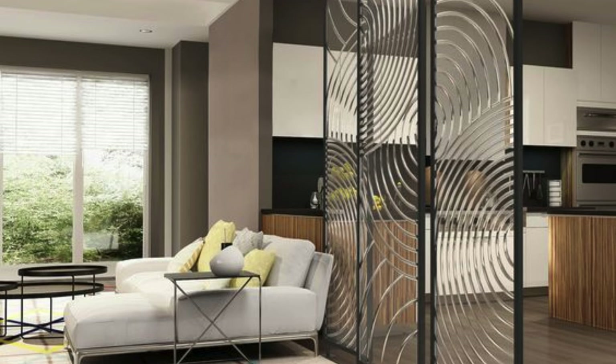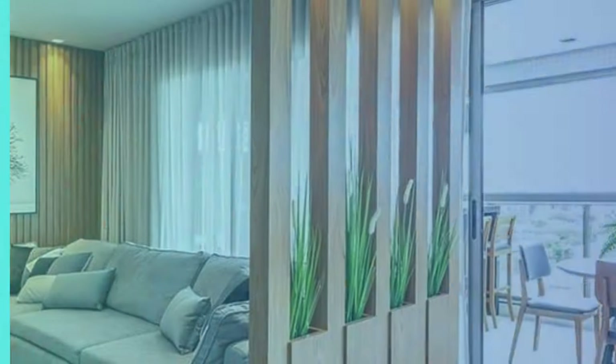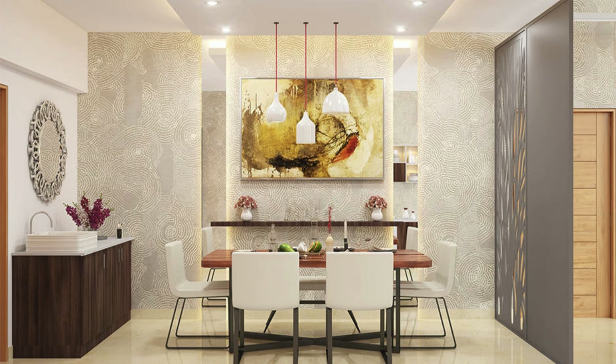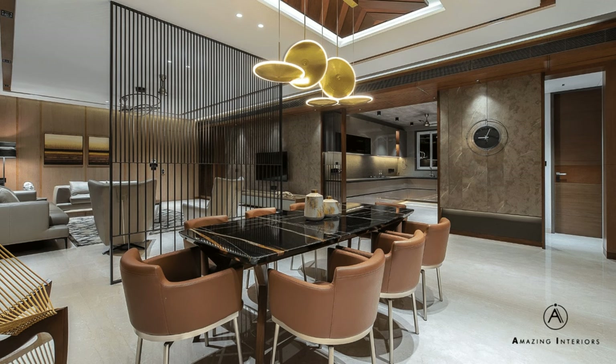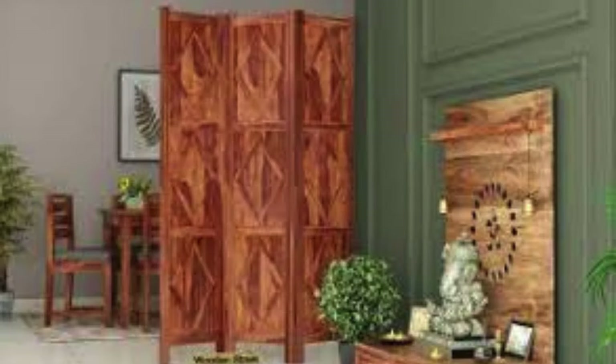The living room partition can be envisioned as a spatial storyteller, reflecting cultural influences or thematic inspirations. Intricate carvings, cultural motifs, or even a display of art from various periods can turn the partition into a cultural tapestry, celebrating diversity and creating a dialogue between different design elements. This approach transforms the living room into a curated space that sparks conversation and invites exploration.